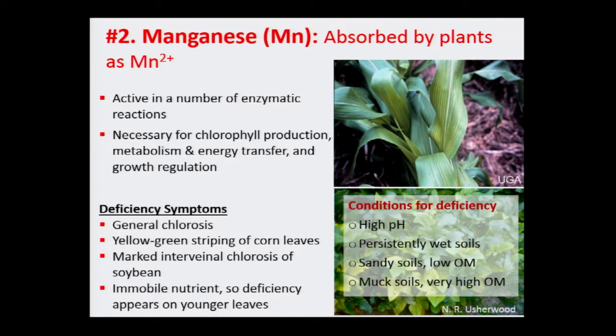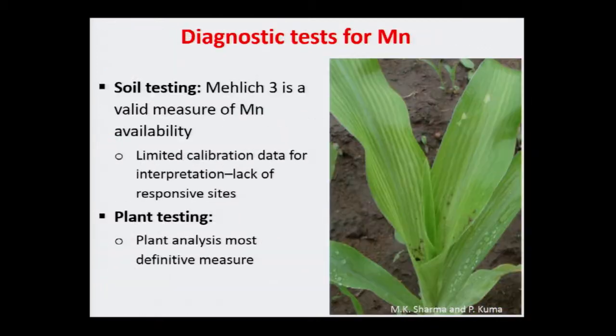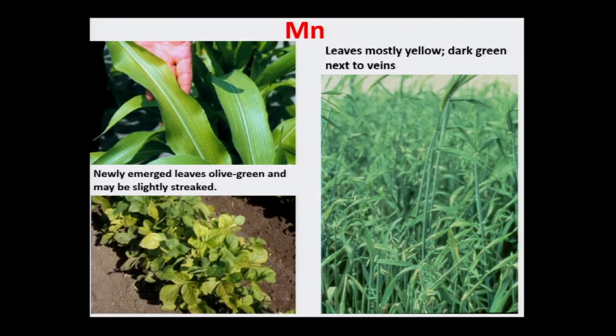High organic matter can also be problematic for manganese because it binds micronutrients very tightly and doesn't release them — but we're talking about extreme organic matter at 20 percent, which you won't see unless you're in wetlands or swamps. Soil testing is pretty good for manganese, as with zinc, and plant analysis is a very solid way to diagnose deficiency.